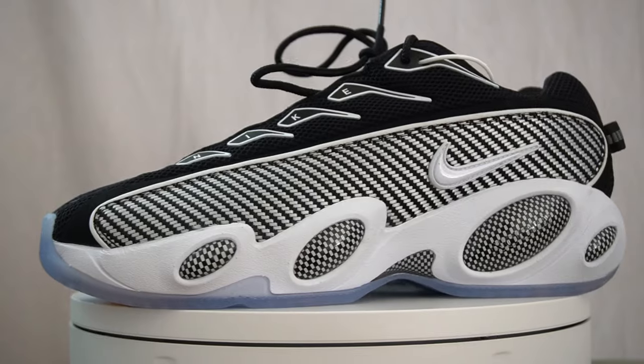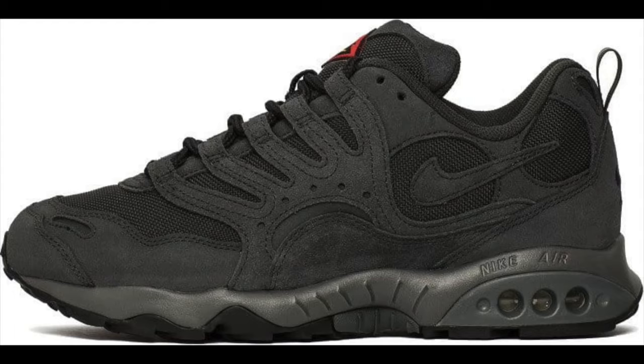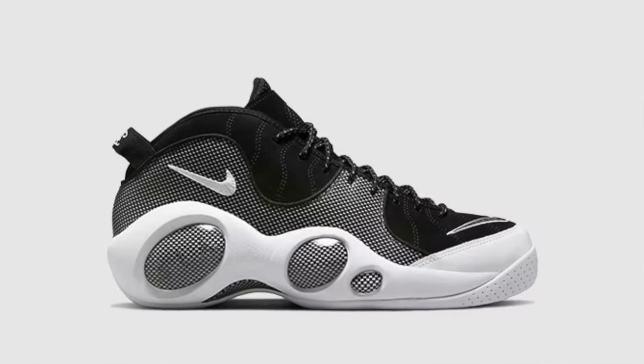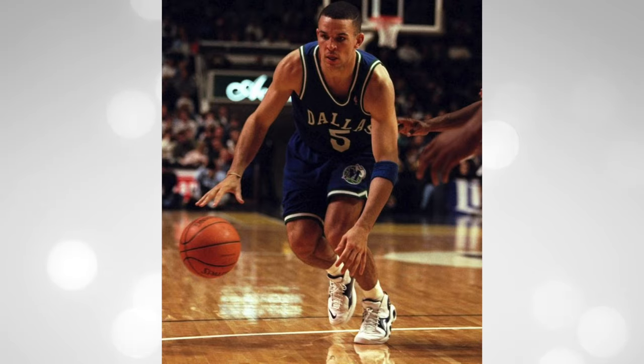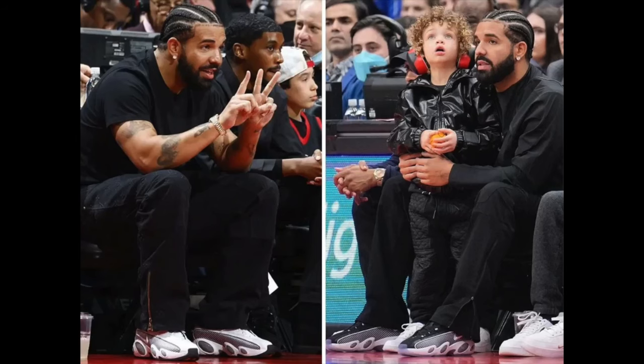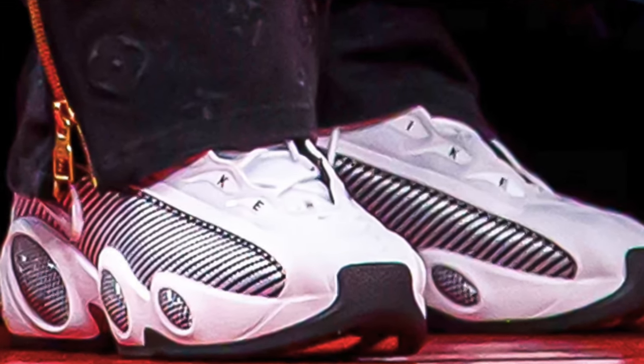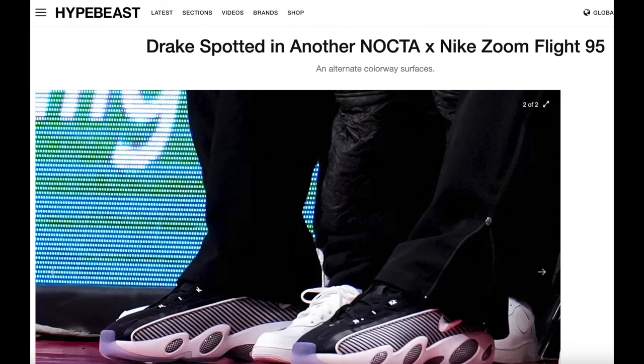One thing I can say about all of the Nocta sneakers so far is that they seem to be heavily inspired by the 90s. The Hot Step was inspired by the Air Terra Humara, and these right here — the Nocta Glide — are inspired by the Zoom Flight 95, also known as the Jason Kidd shoes, because it was the sneaker he mainly wore on the court. The first time I actually saw Drake wearing the sneaker was at a Raptors game sitting courtside, and it seemed like everyone who saw him wearing it pretty much thought he was wearing a different colorway of the Zoom 95s.